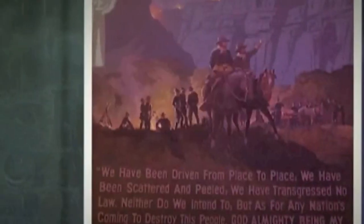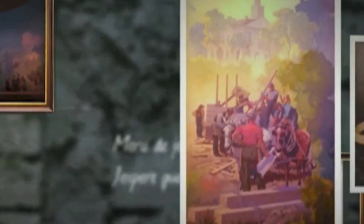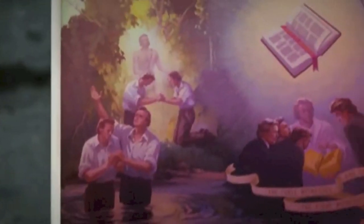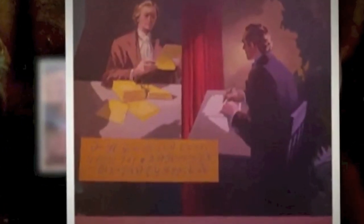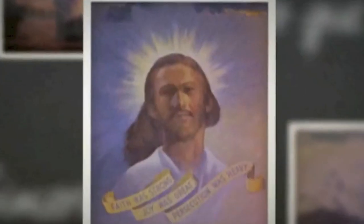The trust which oversees the maintenance of the building is very concerned about the long-term preservation of the mural. As I have spoken to people about my visit, I've been impressed by the enthusiasm and the passion that people have for this mural and its message. The quality of the painting is very good and I'm happy to say that it looks like it will be well cared for long into the future.